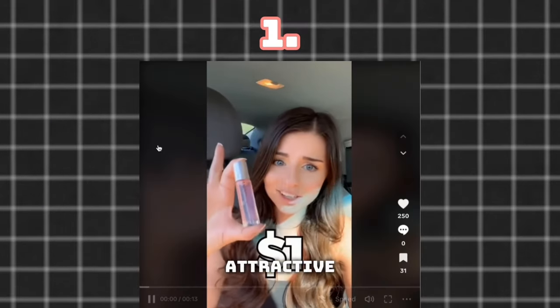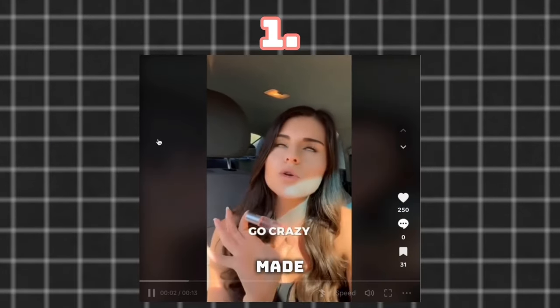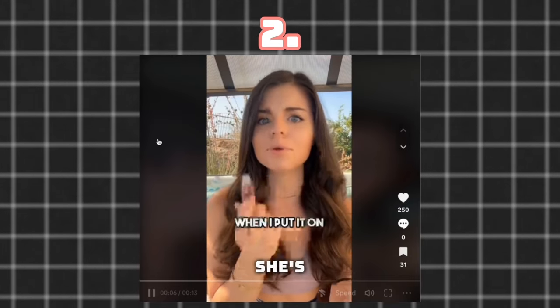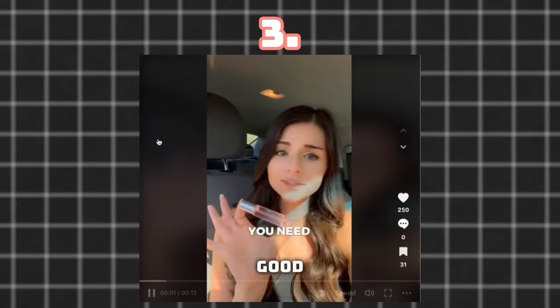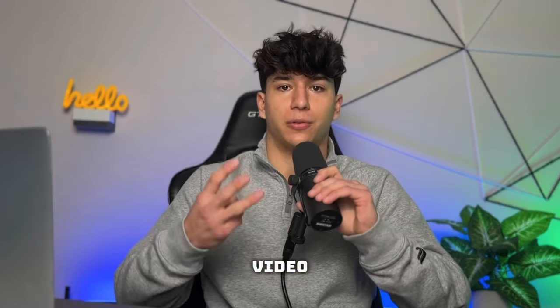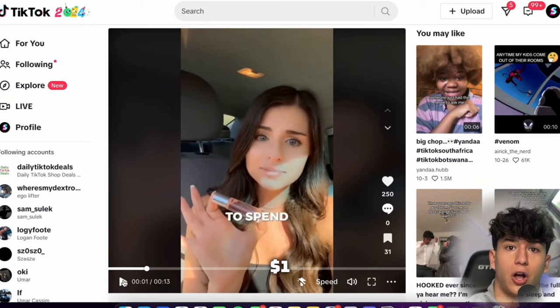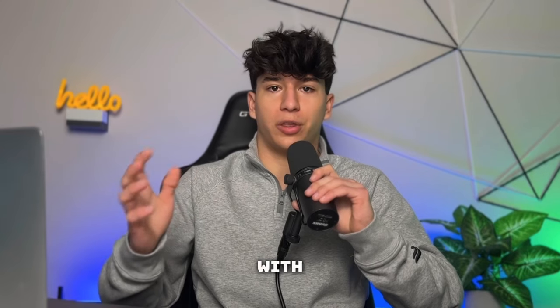The reason this creative was profitable was because there's an attractive girl promoting products made for other girls. There's text popping up on screen to narrate what she's saying, and there's a really good offer right at the beginning of the video. The offer was $1 — the video starts out by showing the perfume is only $1. This is the offer I ran on this store: $1 plus shipping, which I'll elaborate on in a second.